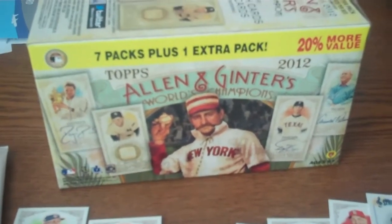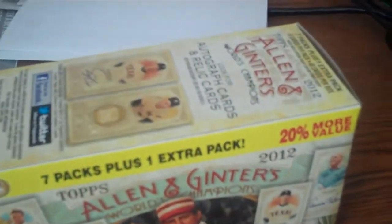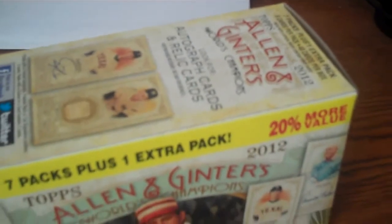2012 Topps Allen & Ginter has made its way into hobby stores and also retail outlets such as Walmart and Target, although we haven't seen a lot of Target, they are out there.